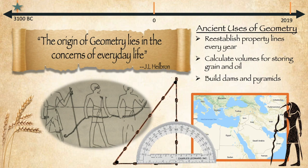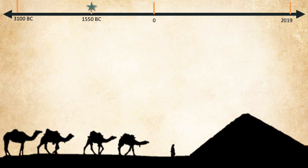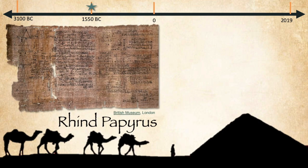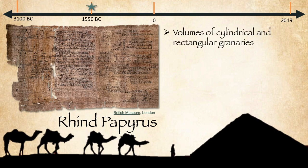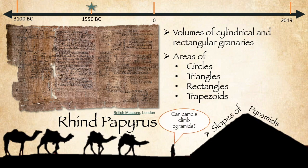Now it's time to move on in history and jump to about 1550 BC. Thankfully, throughout the years as they learned, they would write down the things that they had learned. One of the most complete of these documents is called the Rhind Papyrus. In it were formulas for the volumes of their granaries and also area formulas for circles, triangles, rectangles, trapezoids, and the way to calculate the slopes of the pyramids. This is just a short stop in history, but I wanted you to see the first geometry textbook.